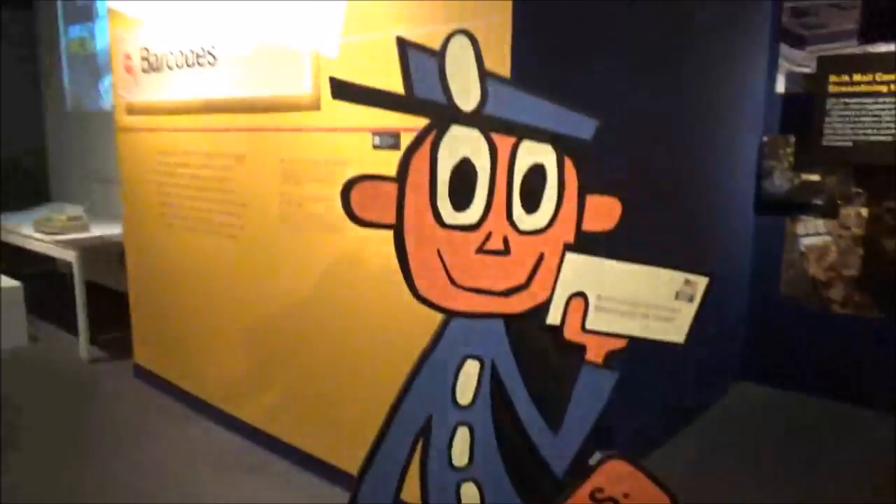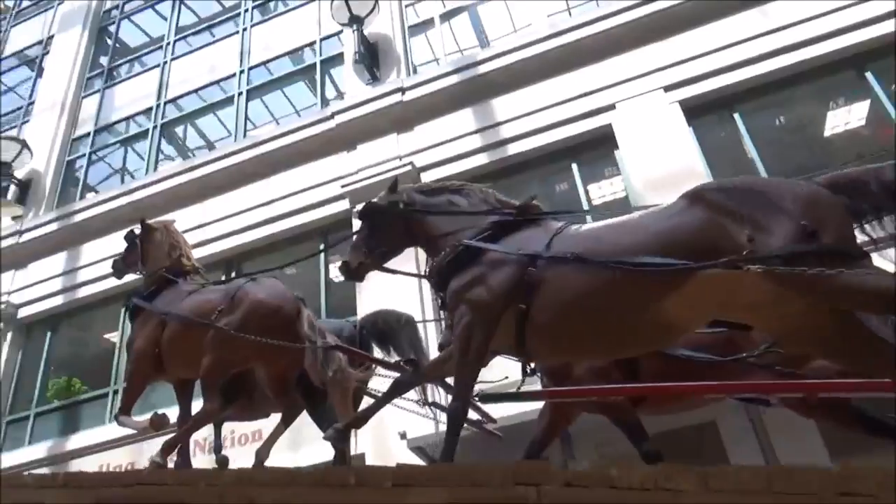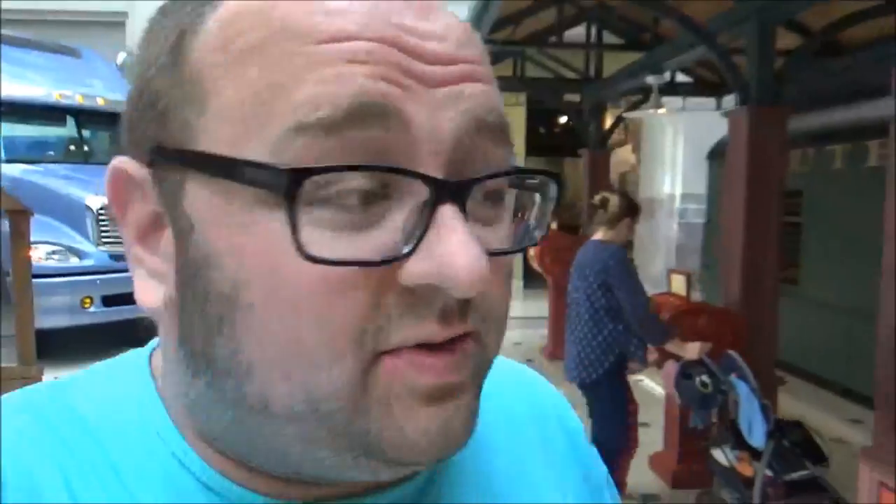Hey, Mr. Zip. Here's what I came to see — Oni, the postal dog.